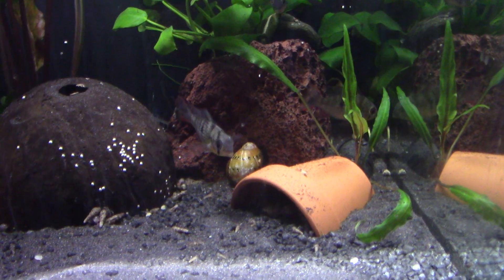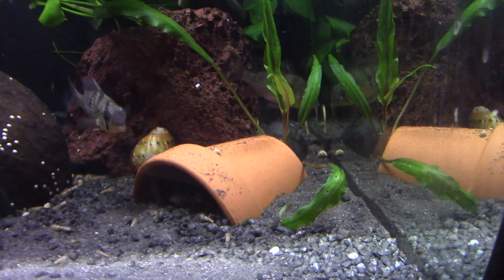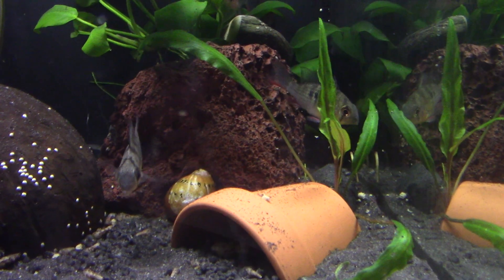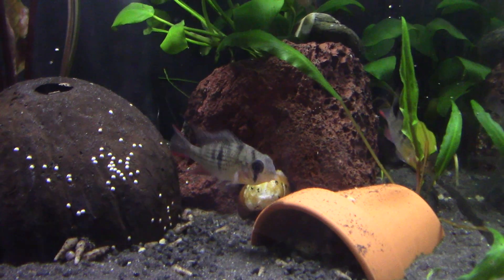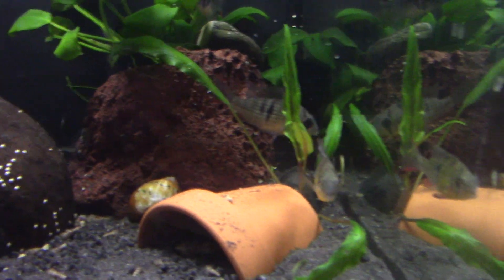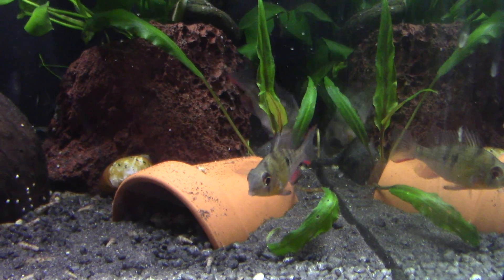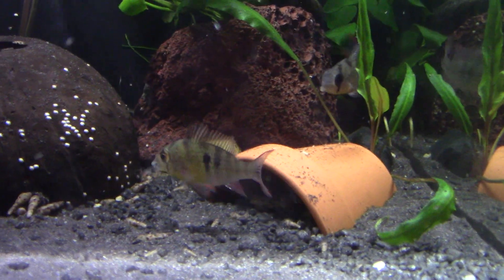They are pretty typical of dwarf cichlids. The reason I went for Bolivians is because they are that bit hardier than the German blues and the various other versions of them, because they have been less inbred and line-bred over the years. And this is basically what they look like in the wild — absolutely gorgeous little fishies, I think you'll agree.